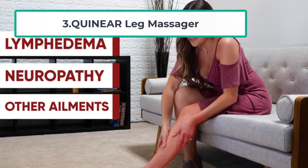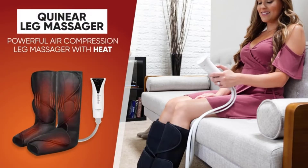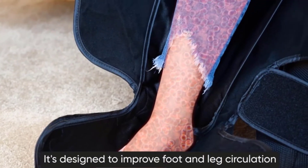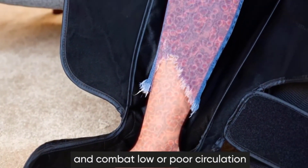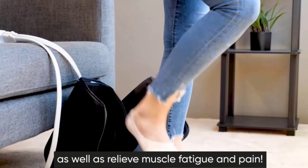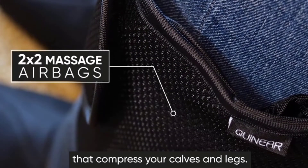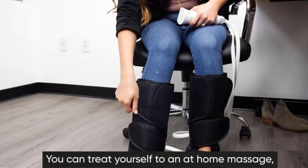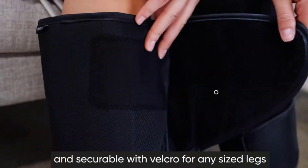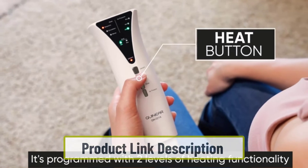At number three: Qunr leg massager. If you're looking for a relaxing calves and leg massage, the Qunr leg massager is hard to beat. It is equipped with a total of four airbags and offers unique massage settings to mimic kneading and stroking of tissues for relief from muscle fatigue and pain, making it a great choice for those with poor blood circulation and swelling. It provides two levels of heating.